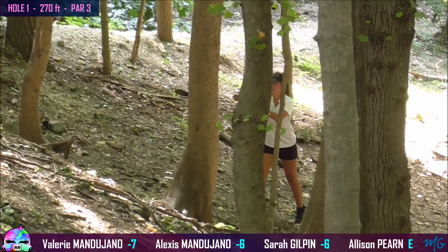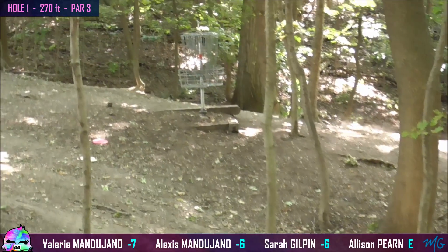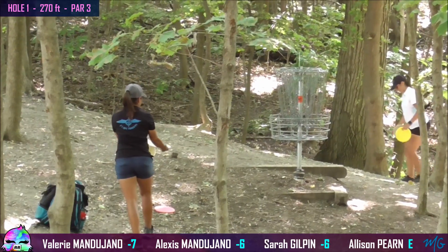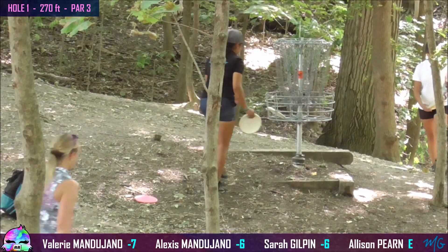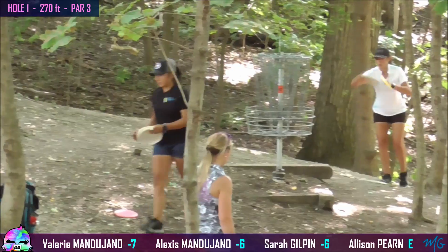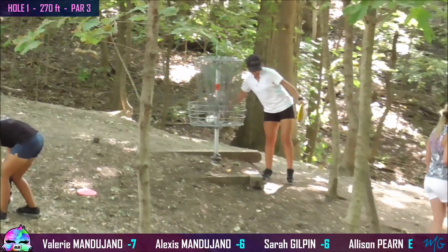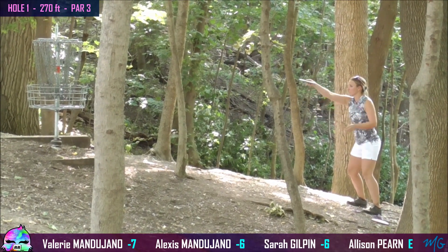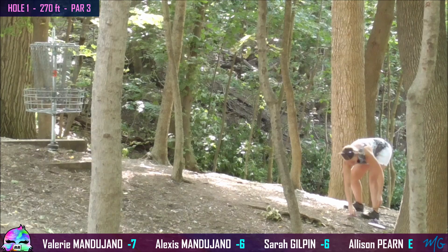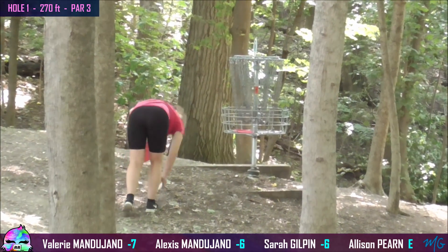Valerie got a little past the basket. And a great putt to float it up for an easy par. Alexis taking a ridiculously easy birdie on this hole, as tough as it is. Beautiful drive. Valerie taps in for par. Sarah taking a second on this putt because it can be risky, just wants to make sure she gets that par — and makes it count. Tapped in for my par, and we're on to the next hole.